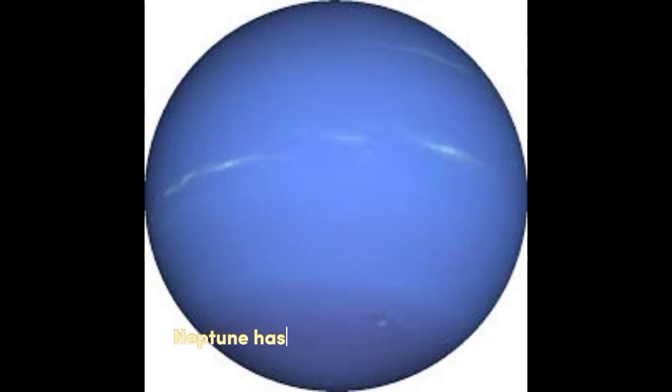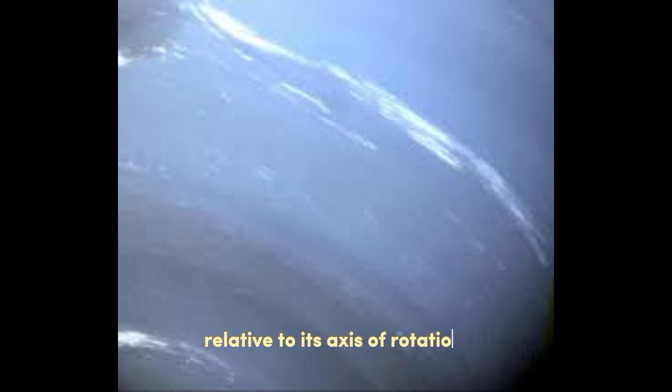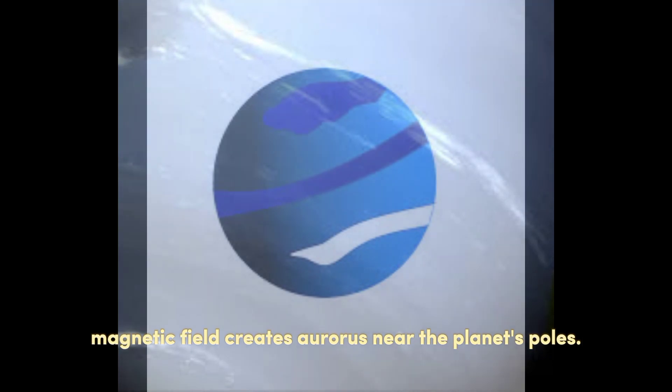Magnetic Field. Neptune has a strong magnetic field, which is tilted at an angle of about 47 degrees relative to its axis of rotation. This tilted magnetic field creates auroras near the planet's poles.